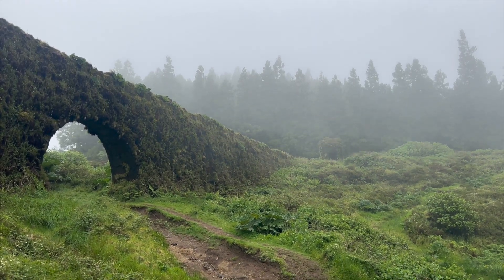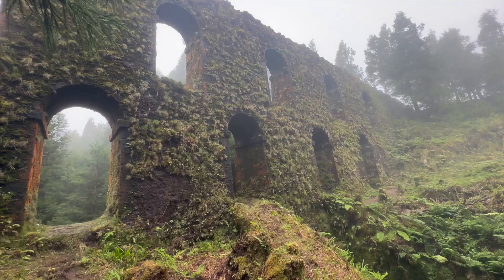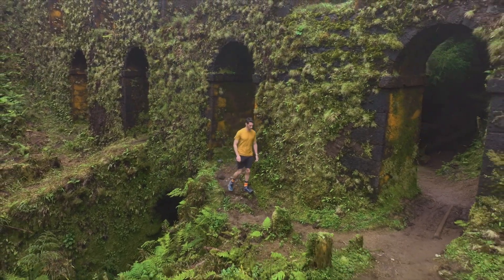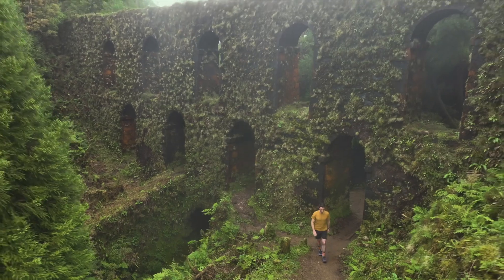Driving around the area, you'll go by some of the ancient aqueducts built 500 years ago to bring water down from the mountains into Ponte Delgada. Today, they're beautiful relics covered in moss and interesting grasses and flowers. You're also likely to find them covered in fog, which can roll in at any time.